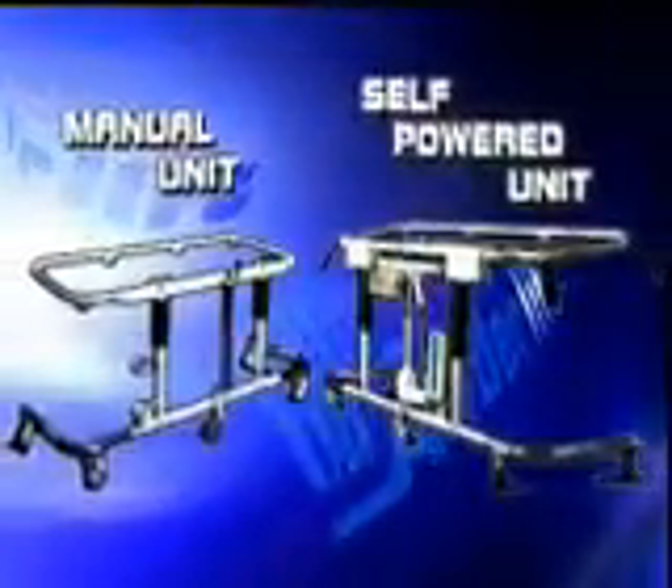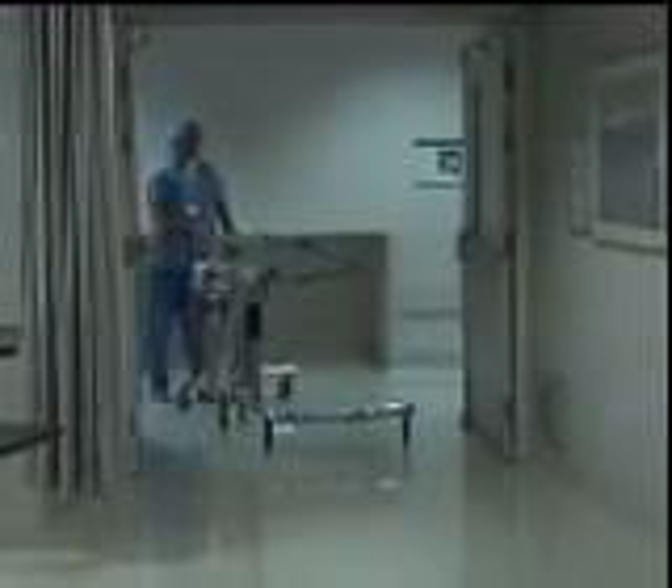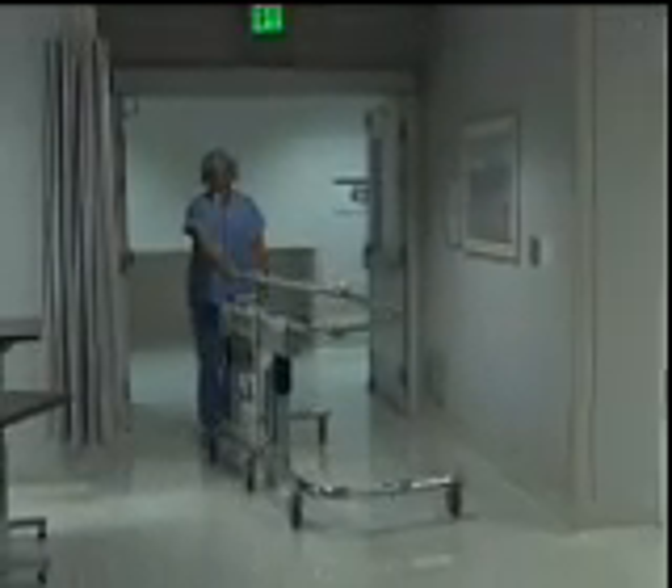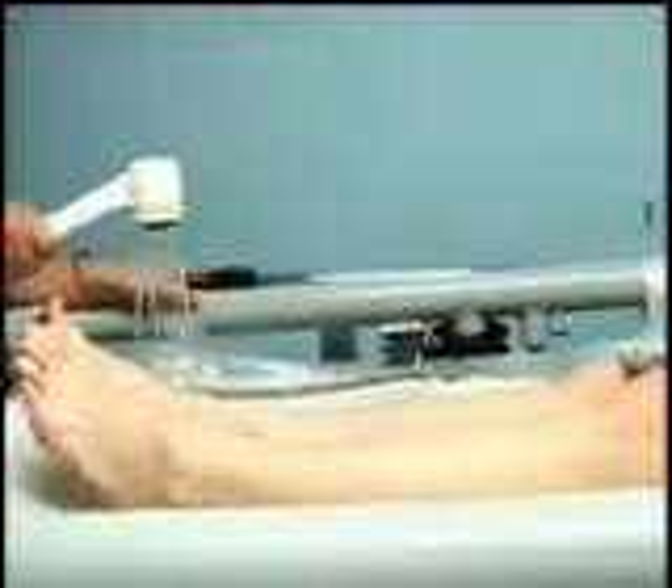In your hospitals, doctor's offices, or treatment centers, the AnderLift system solves some of the most difficult issues facing your caregivers, like showering your patients. This is always a difficult task, taking valuable time by occupying multiple staff members, not to mention how it puts your employees at risk for injury. With the AnderLift system, it's easy for caregivers and more dignified for your patients.